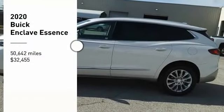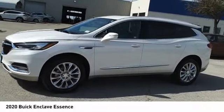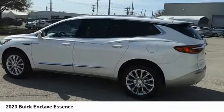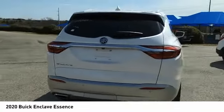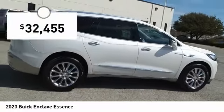We are pleased to show you the 2020 Enclave. The Enclave offers three rows of seats, standard, with seating for up to eight passengers. Not only is it roomy and stylish, but Buick really did its homework on this vehicle. They did not cut any corners, and it is priced below $35,000.